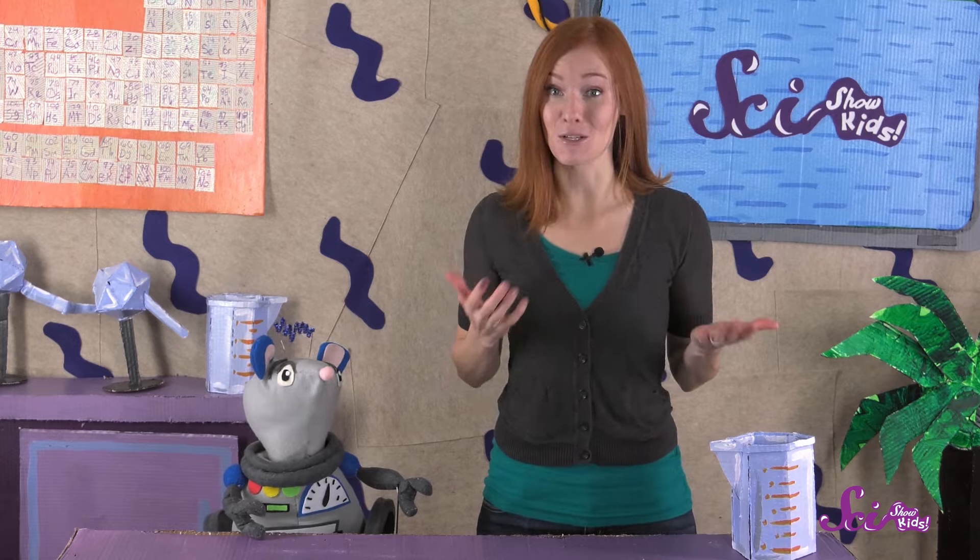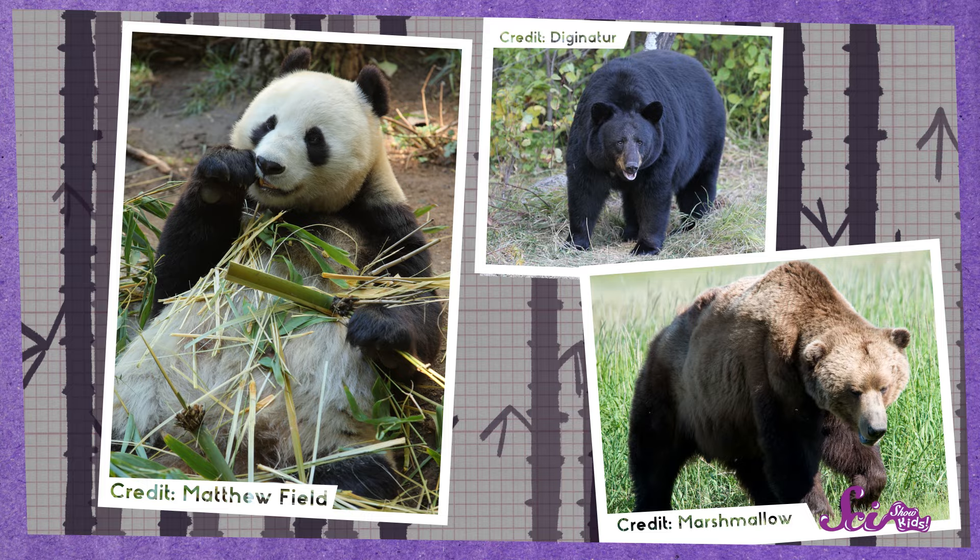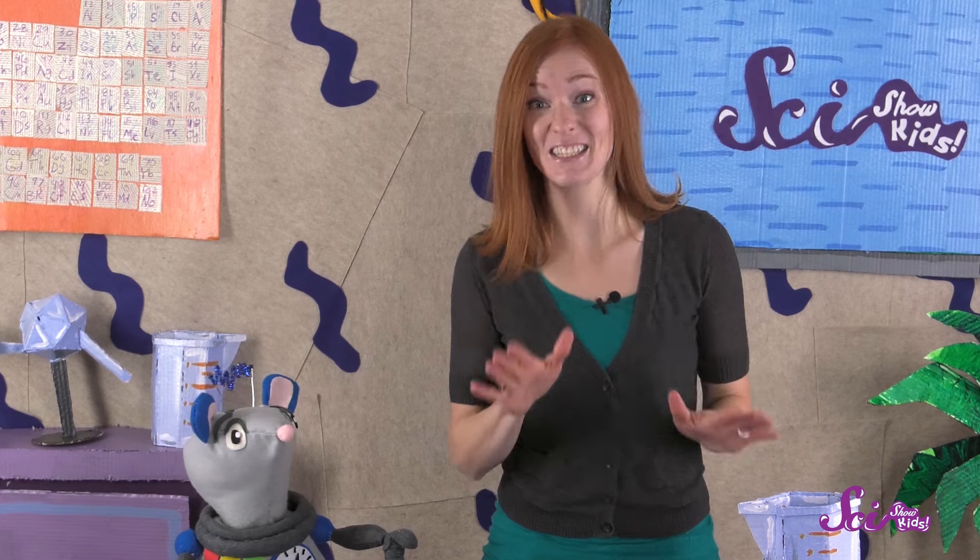The animals you and I know as pandas are actually called giant pandas, and they're bears, in the same family as brown and black bears. And pandas, like all animals, need certain things to live, like food, water, and a place to sleep and be safe.